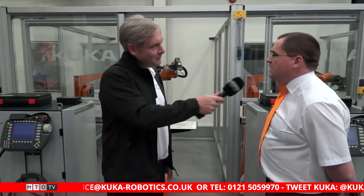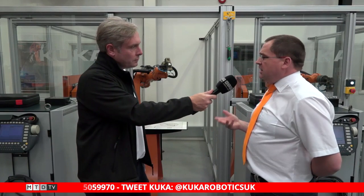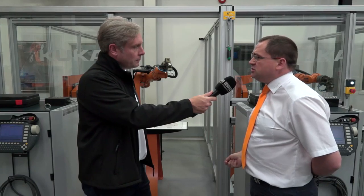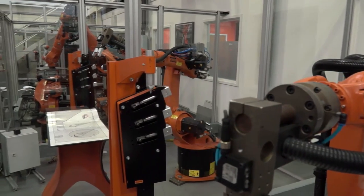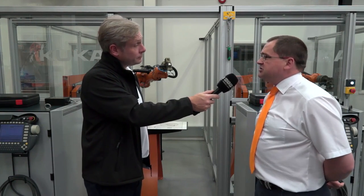I recognise these KR-16s as well. These are set up as fully certified cells. The difference here is they are legacy systems — whereas before we train on our latest KRC4 controllers, these are KRC2 controllers. What that gives our customers is we're still supporting installed base in the field from robots that are 10 or 15 years old. We always try to support our legacy systems up to 20 years from the original delivery date.